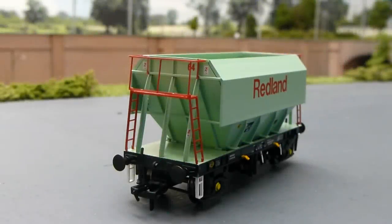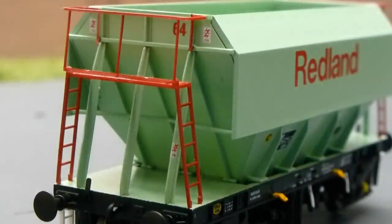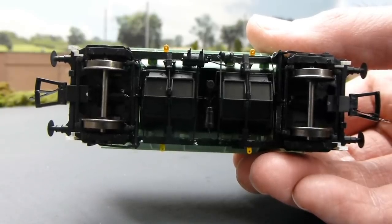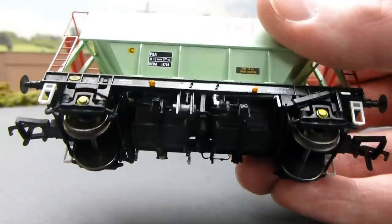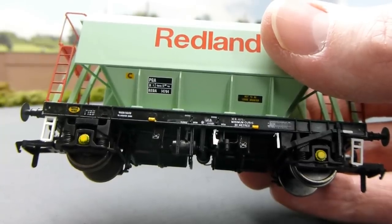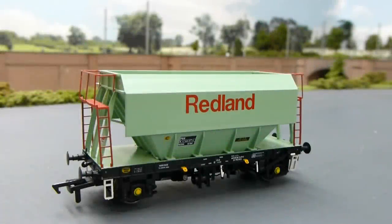Here are the three things I like most about this Cavalex PGA hopper wagon. Number one: the amazingly fine, delicate and well-produced ladders, walkways and handrails — they really are stunning. Number two: the underframe detail — all the extra pipes, brake shoes, doors, fittings and very finely printed detail have really impressed me; it has raised the bar with regard to detail. Number three: the livery application is really first class. They've really captured the Redland green livery very well and all the extra printed details have been done exceptionally well.